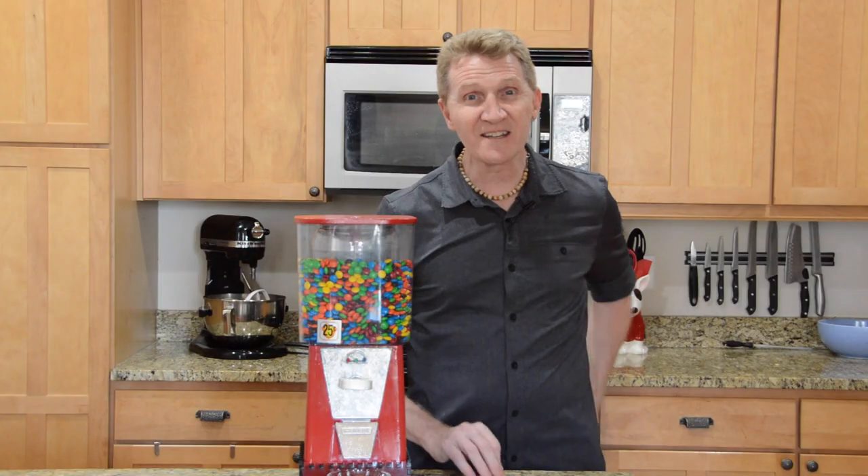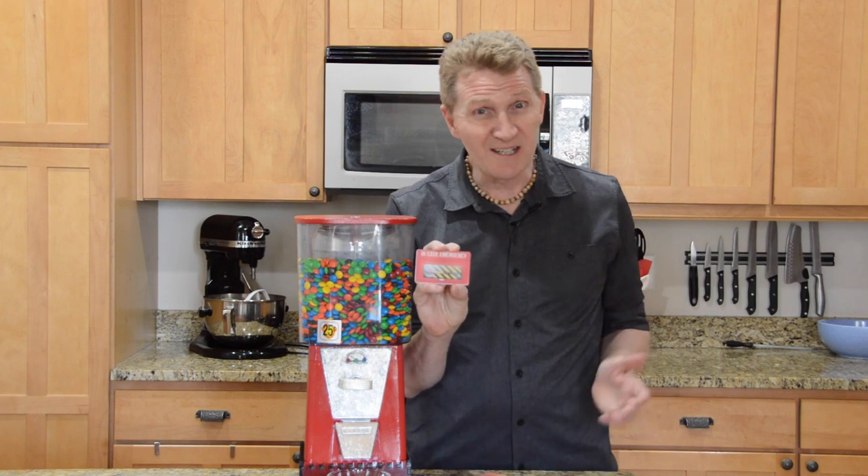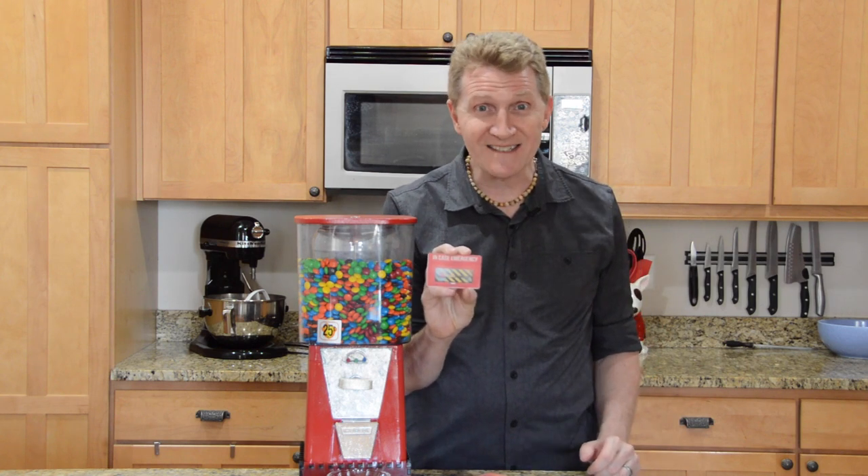Now, in case things start to get ugly and I sense a mutiny coming, I also created a case-of-emergency card, which completely bypasses the daily limit. Just don't tell my kids that.